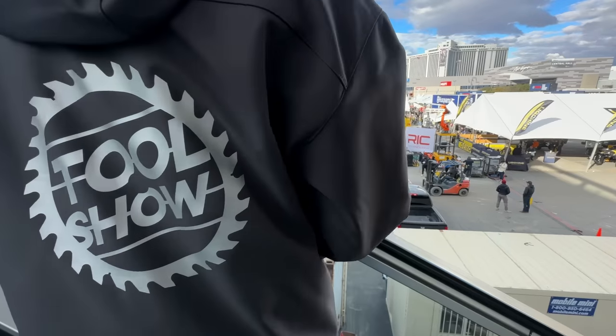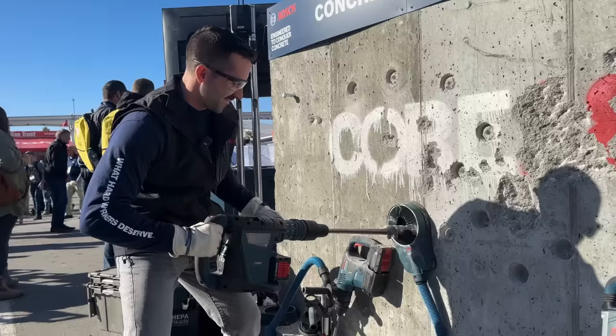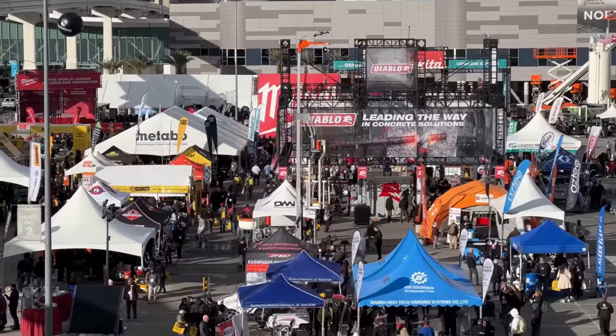Welcome back Tool Fans. This week we're at World of Concrete 2023 and we get to see brand new stuff from Hilti, Milwaukee, and Bosch. All that and more coming up on part two of the Tool Show.